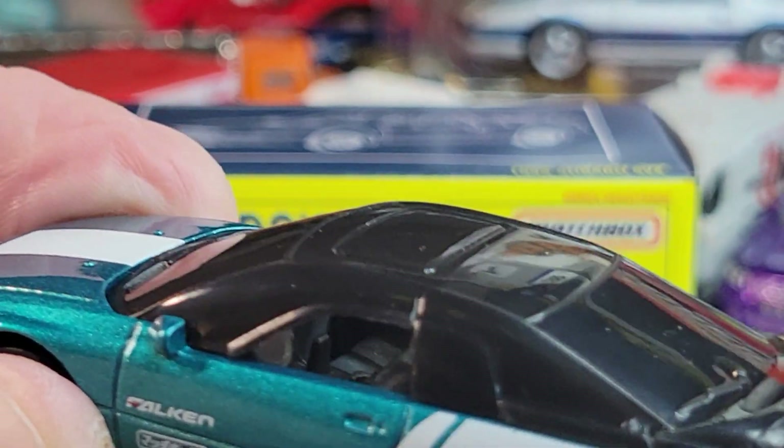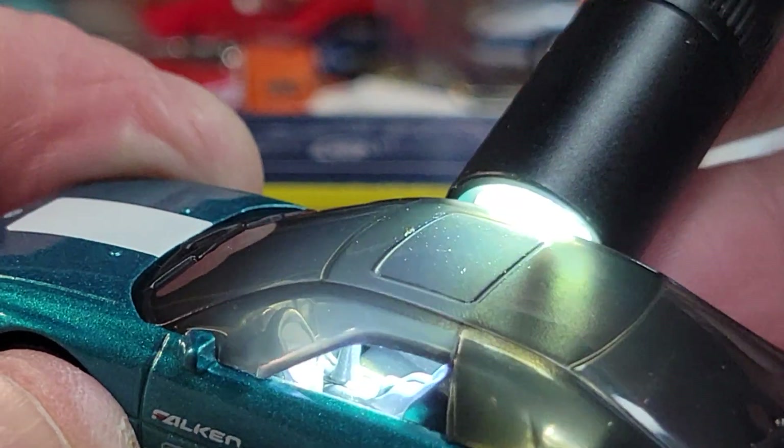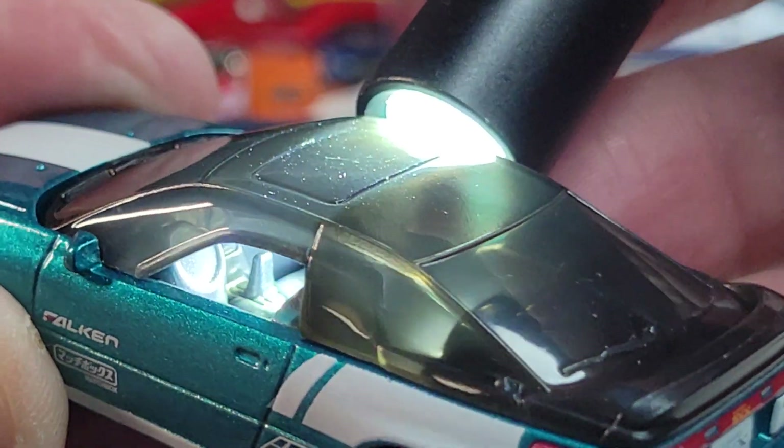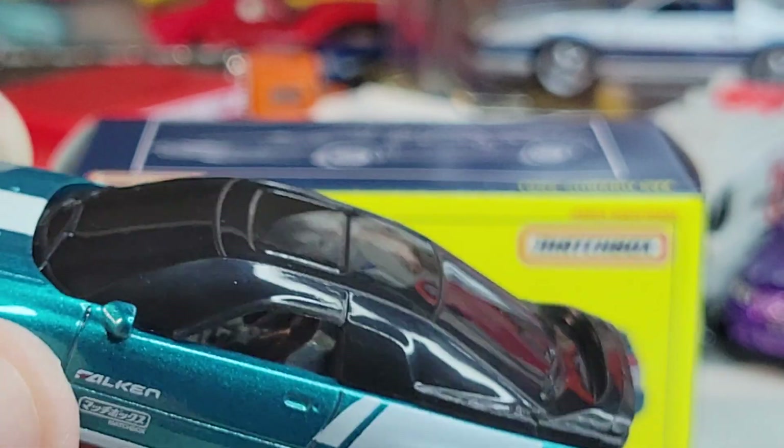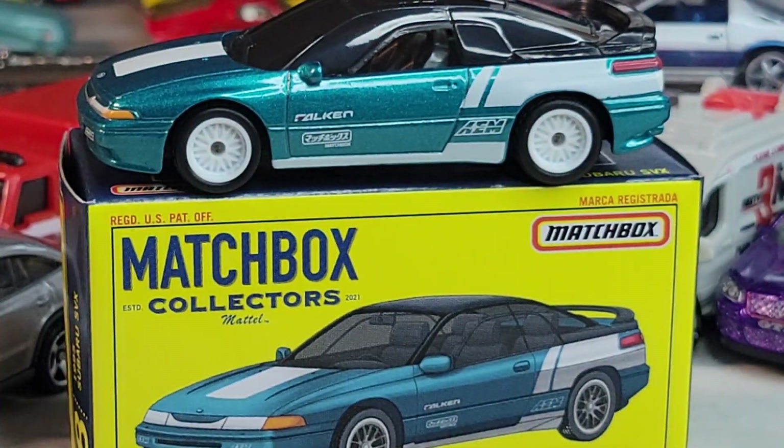Let's get a light on the interior a little, maybe that'll help — just a little bit. There's the Subaru.